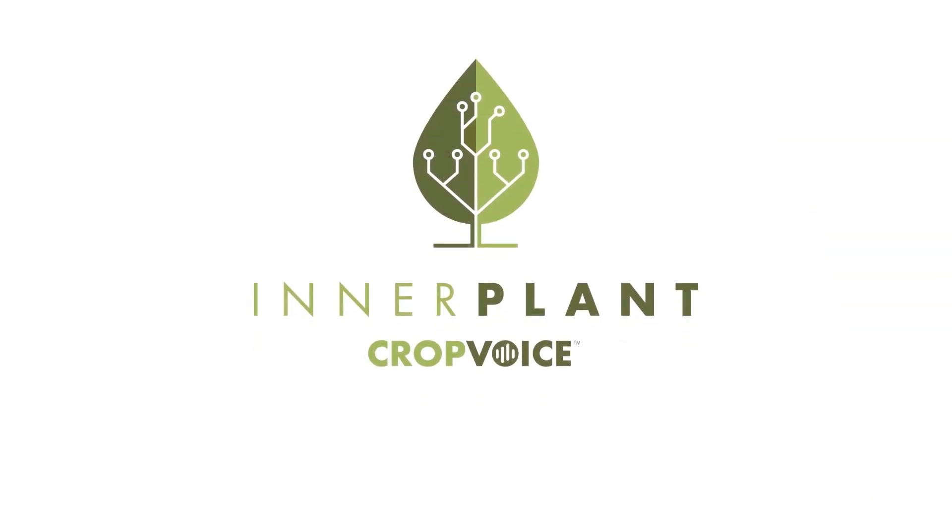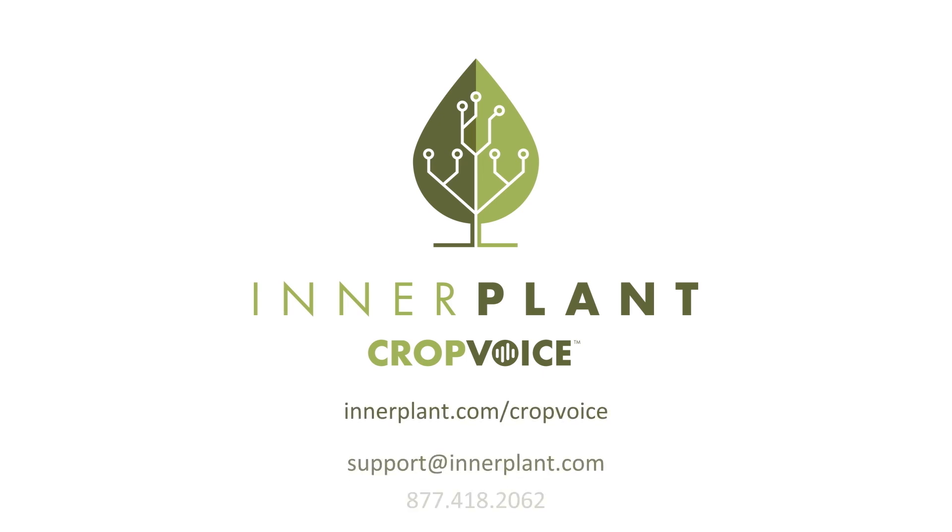An Interplant's team is always available to answer questions about the CropVoice Fungal Alert Network. You can find more information, including the FAQ and support contact information, on the CropVoice website at interplant.com/cropvoice. You can also reach us via email at support@interplant.com or by dialing 877-418-2062.